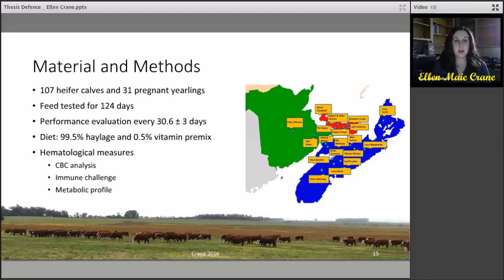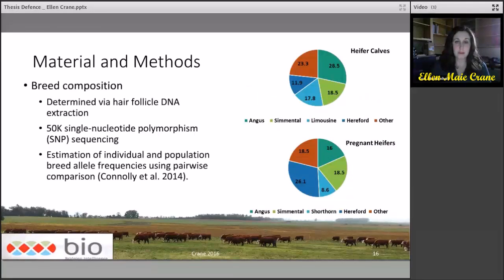To do this, 107 heifer calves and 31 pregnant yearlings were sourced from 19 beef producers from the three maritime provinces. They were feed tested for 124 days at the Maritime Beef Testing Society. Performance evaluation was completed approximately every 30 days. The heifers were fed a diet of 99.5% haylage and a 0.5% vitamin premix, and hematological measures of the CBC analysis, immune challenge, and metabolic profiling were determined for each heifer. Breed composition was determined via hair follicle DNA extraction using the 50K SNP sequencing, and estimation of individual and population breed allele frequencies was determined using pairwise comparison.